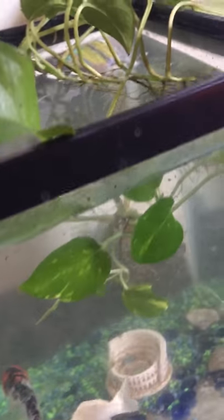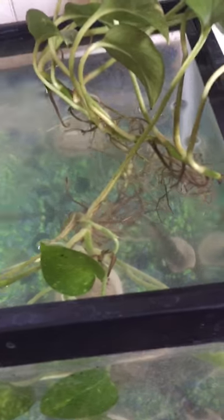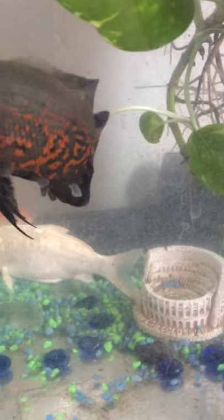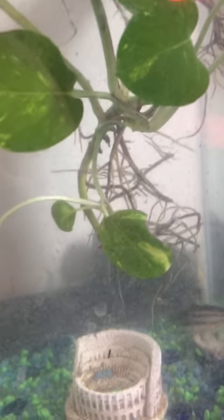Not really much to tell about this tank, but instead of using filters I use these live plants. They work as a filter — they pick up the poop and all the food that falls to the floor, so they eat it and filter the poop off the floor so it won't be that murky.